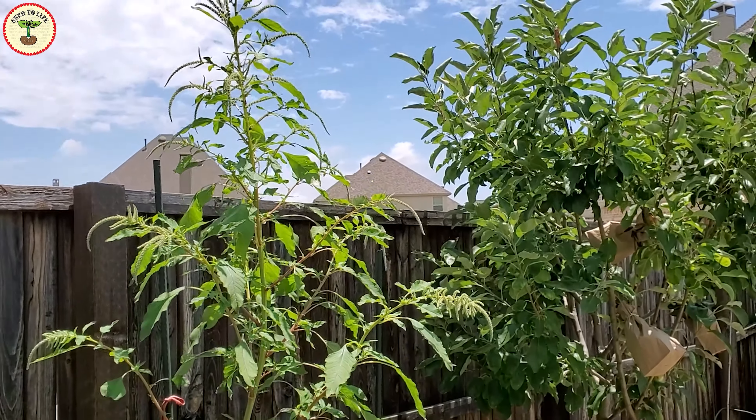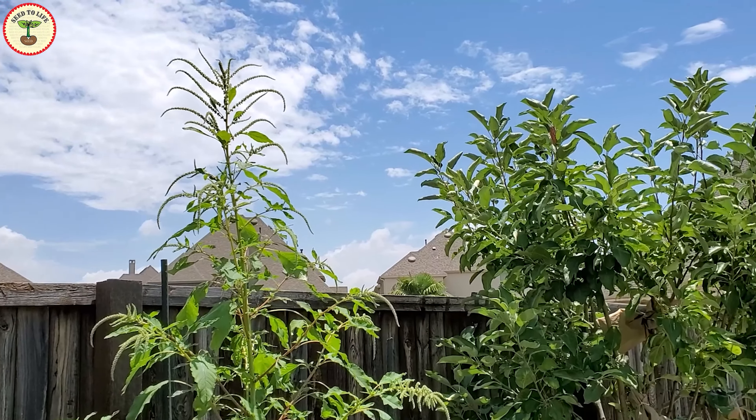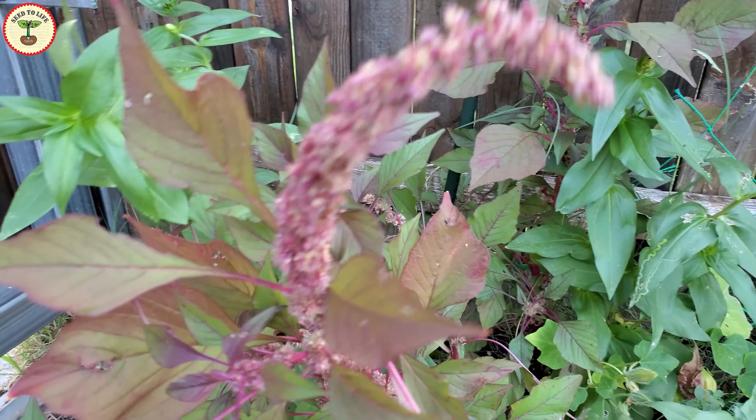In my observation, red amaranth is not as invasive as the green ones. My amaranth plant grows taller than the apple tree — I let it grow for a few weeks just to see how tall it can get, and it amazed me. Red ones are comparatively shorter than the green ones.